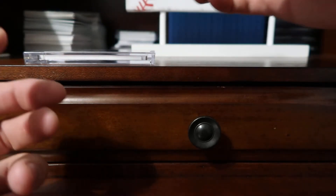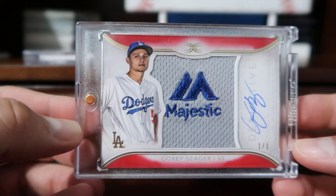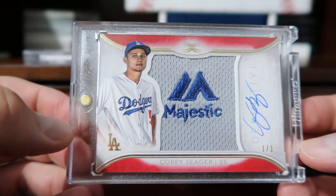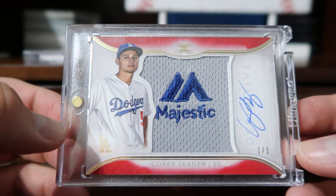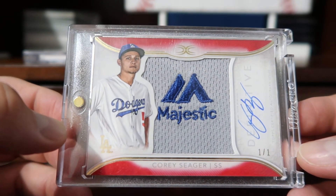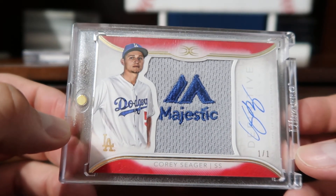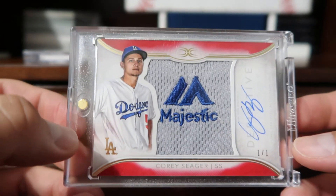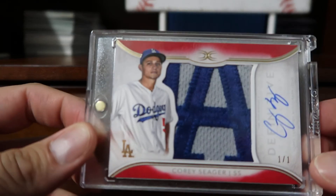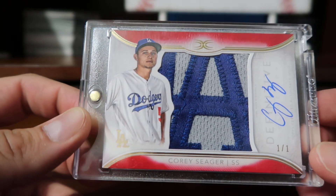Coming in at number two is one of the two most recent cards I've received over the past few weeks. It's from 2018 Topps Definitive — the red parallel majestic logo, one of one. In this series there are four possible one of ones: the majestic logo, a logo man, a button, and a patch logo. Then at number one, also from 2018 Topps Definitive, I was able to get the Corey Seager patch one of one. Very nice cards.